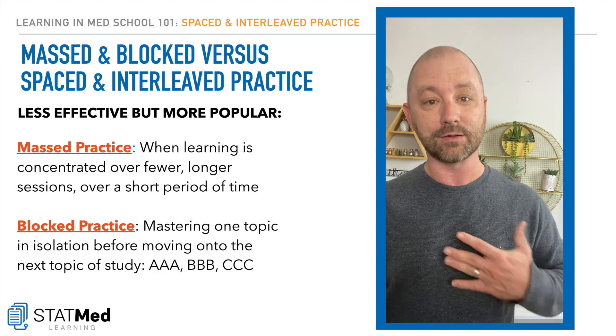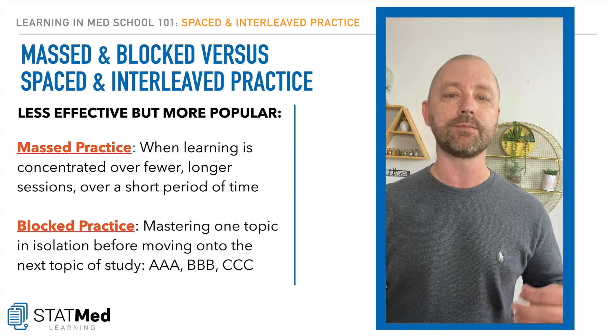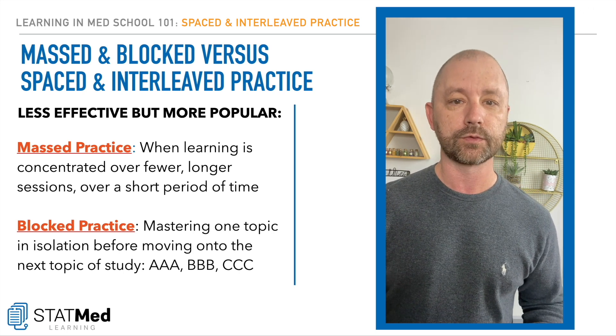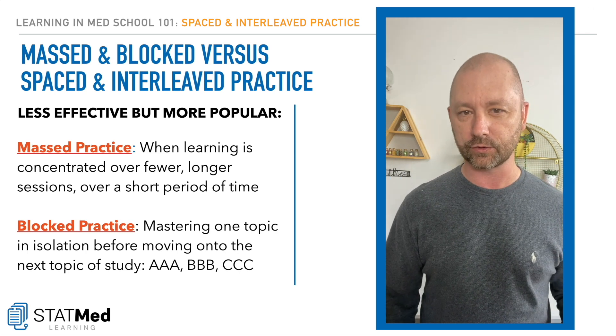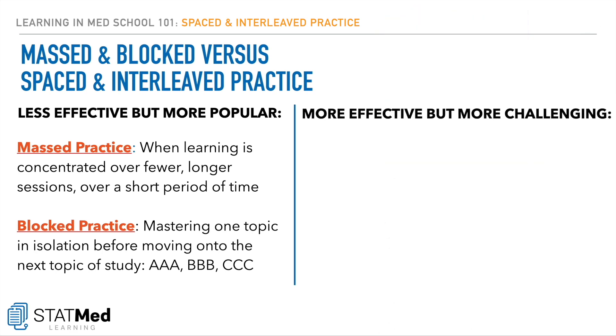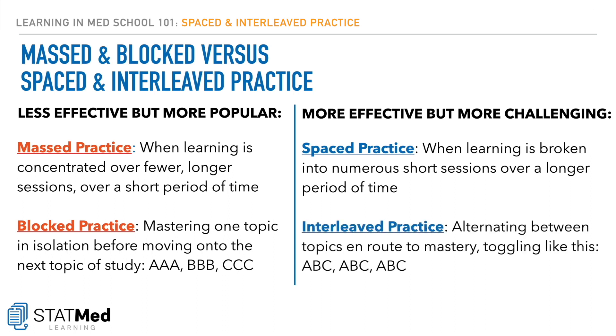But don't worry — these two common but less effective practices have effective counterparts. They're just a little less intuitive and a little more challenging for the learner to implement. Rather than masked practice, we have spaced practice. This is when learning is broken into numerous short sessions spaced out over a longer period of time. And rather than blocked practice, we have what's called interleaved practice.